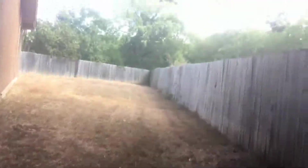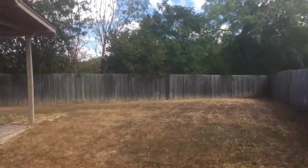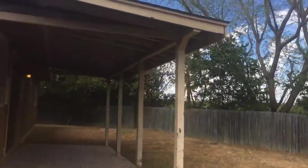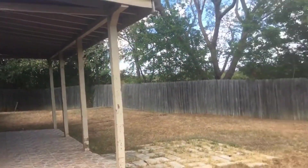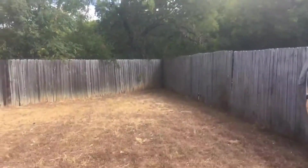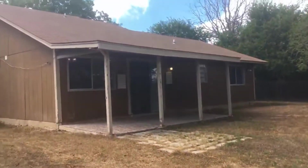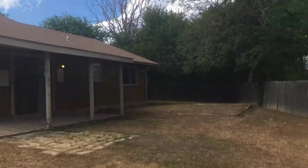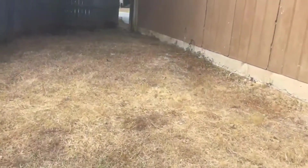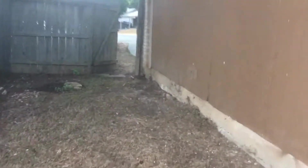I'm going to give you a glance at the backyard first. It's a very large backyard with plenty of space. There's a patio deck here. Let me give you a better glance at the back of the house. Very spacious back here.